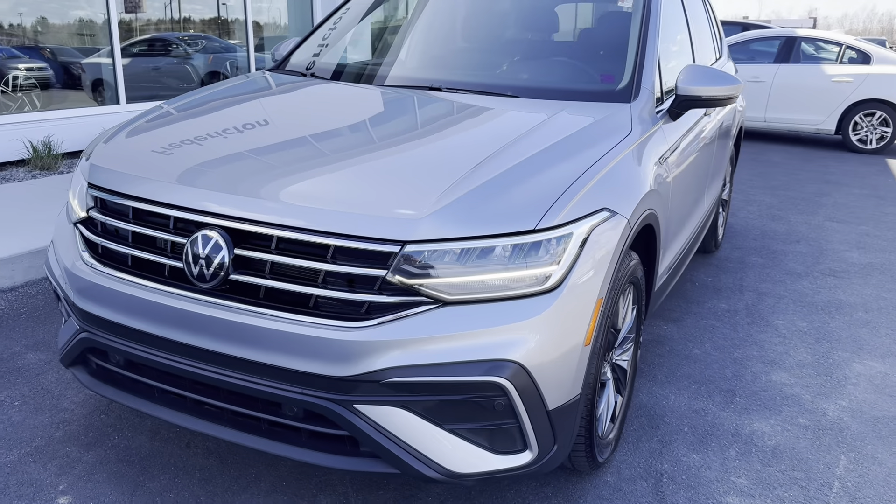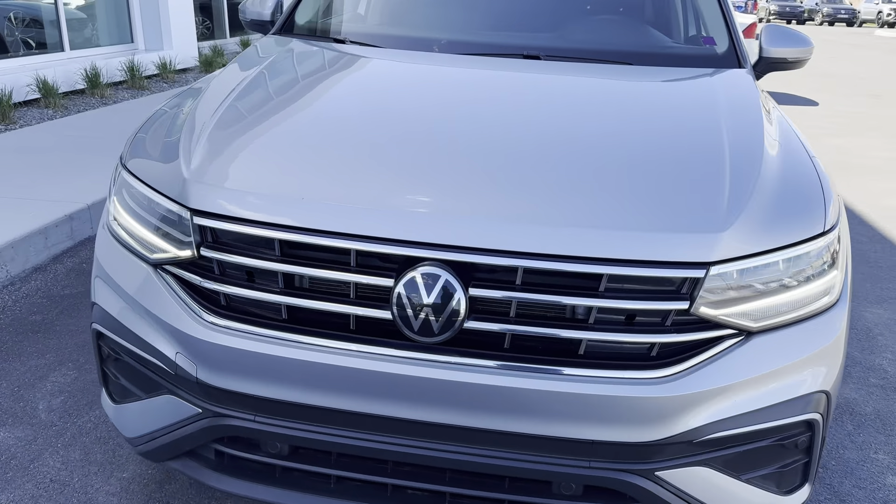Hey everyone, this is Ian from Fredericton Volkswagen. Today I'm bringing you our 2022 Volkswagen Tiguan Comfortline.